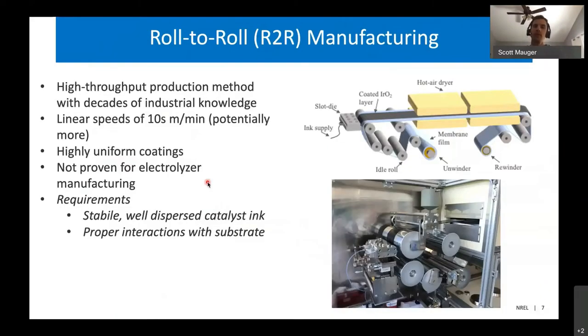The method for manufacturing we're looking at is known as roll-to-roll manufacturing. This is an established high throughput method for production of thin films with decades of industrial knowledge. It's used to make scotch tape and lots of other polymer films, and can produce materials at really fast speeds — tens of meters per minute, and in some cases meters per second. These processes enable really high throughput and large volume production of materials very quickly, and can produce highly uniform materials.